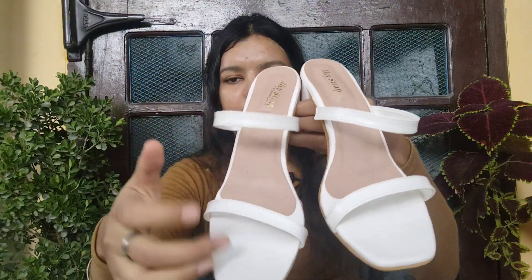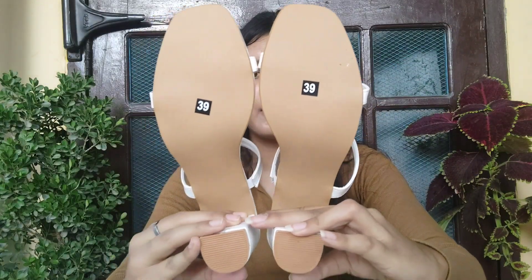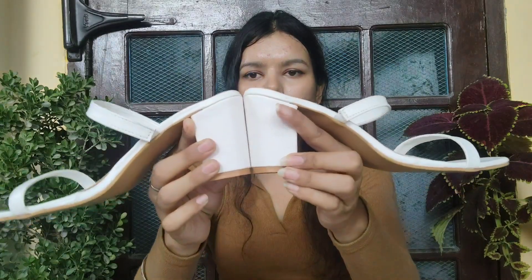I picked the white color because white matches with different dresses. You get two stripes — it has a very good grip. This is how the front looks and this is how the back looks. The heel is 3.5 inches, which is very good. You can definitely try this.